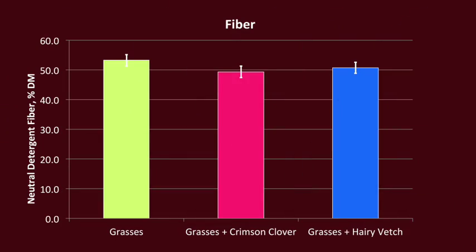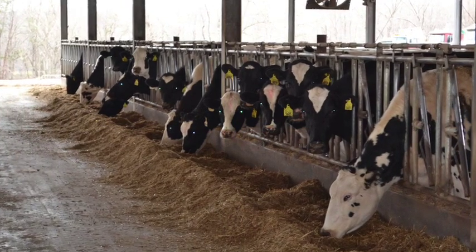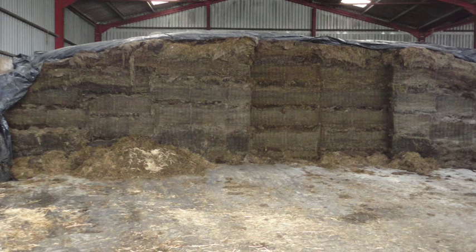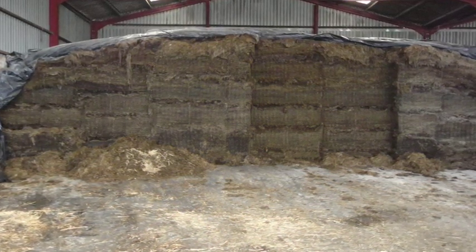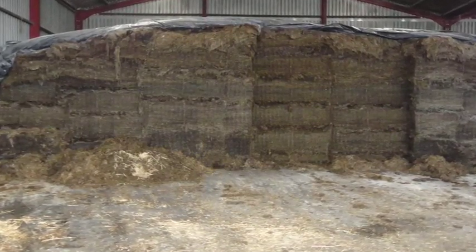Adding legumes also reduced the fiber concentration of the forage. Decreasing the fiber concentration of the forage may increase the energy concentration of the forage. Adding legumes increased the pH of the silages, especially in the case of hairy vetch. Therefore, the ensiling process may be more challenging when including legumes in the winter crops.